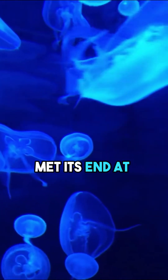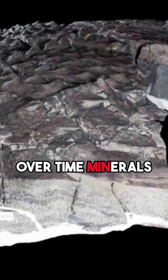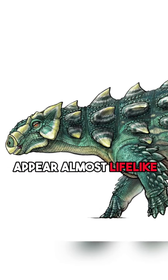Researchers believed that this nodosaur met its end at the sea's floor, buried in the mud. Over time, minerals seeped in, preserving the armor scales in stunning detail, making the creature appear almost lifelike.